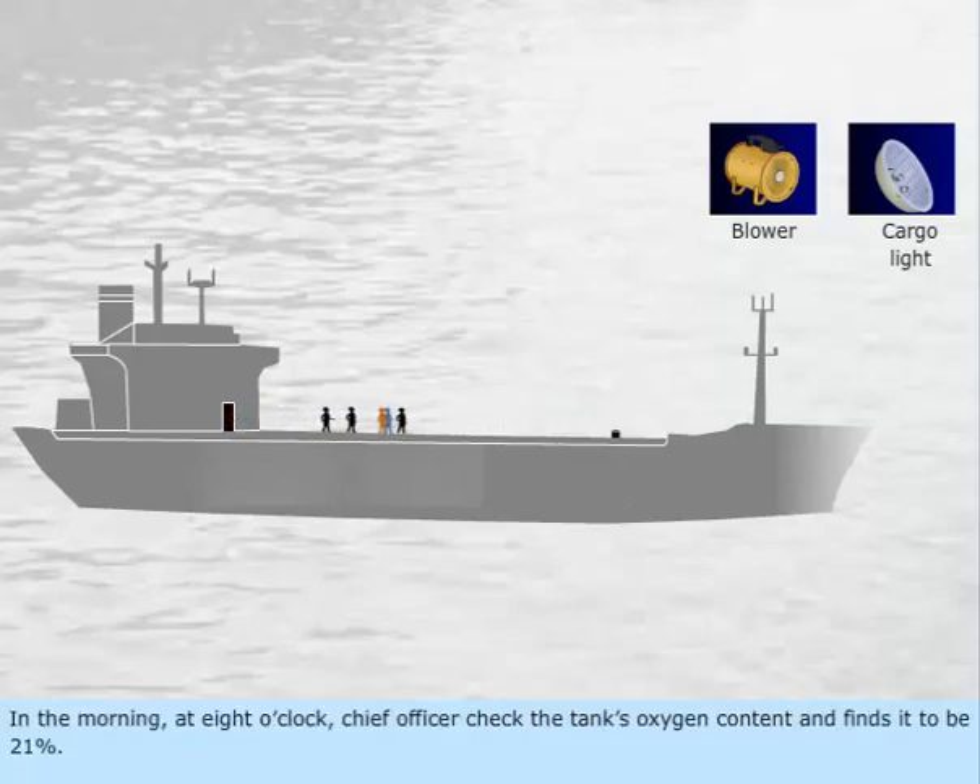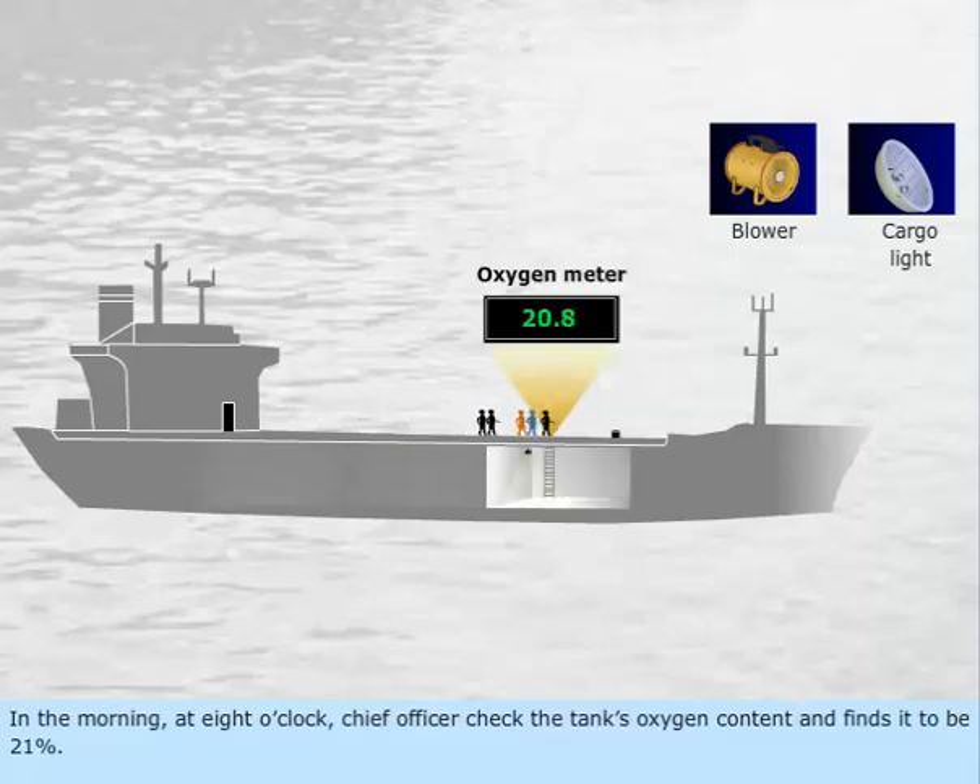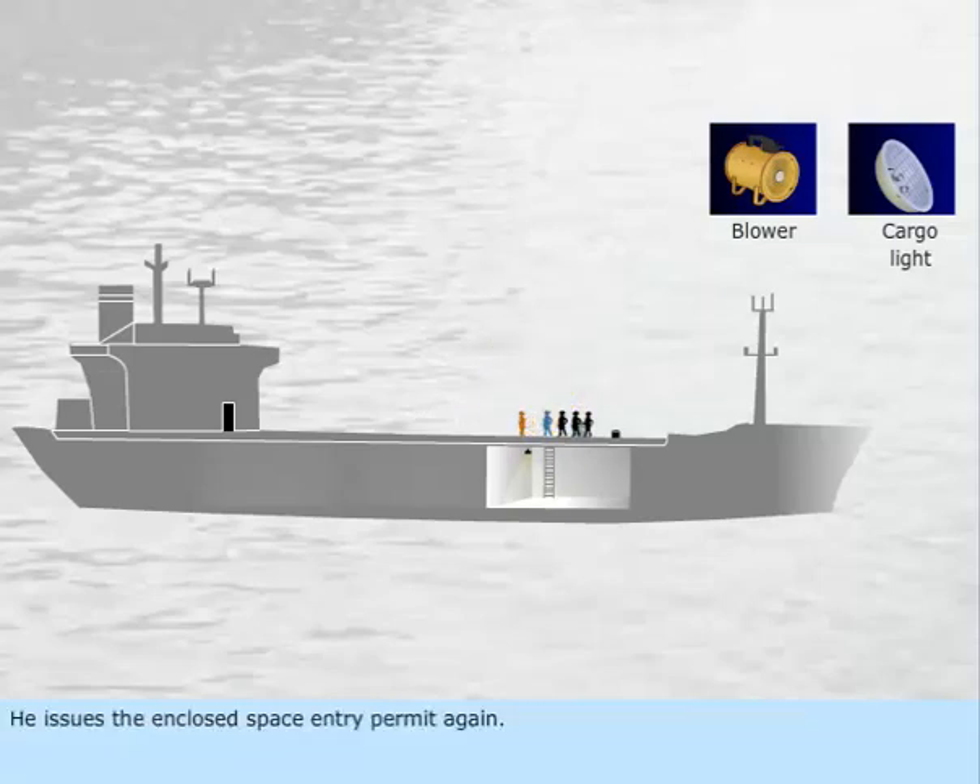In the morning at 8 o'clock, the chief officer checks the tank's oxygen content and finds it to be 21%. He issues the enclosed space entry permit again.